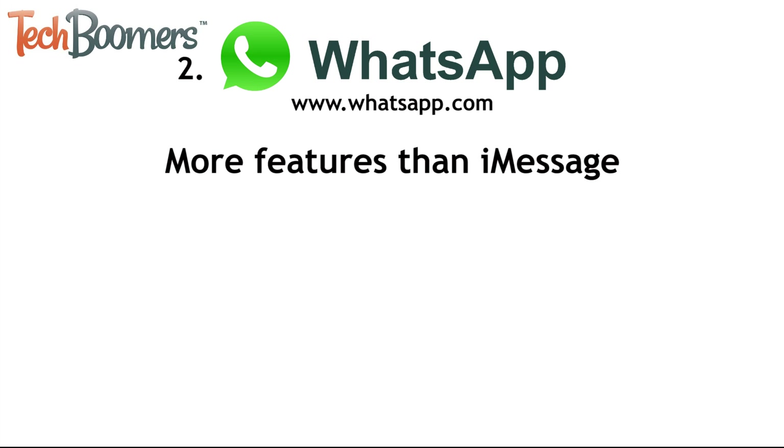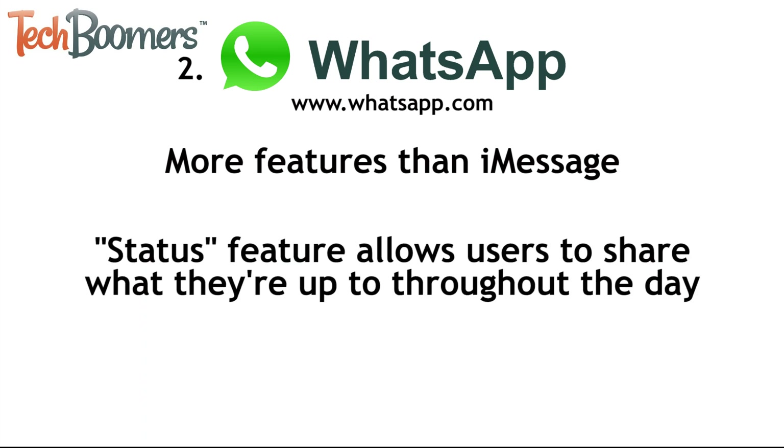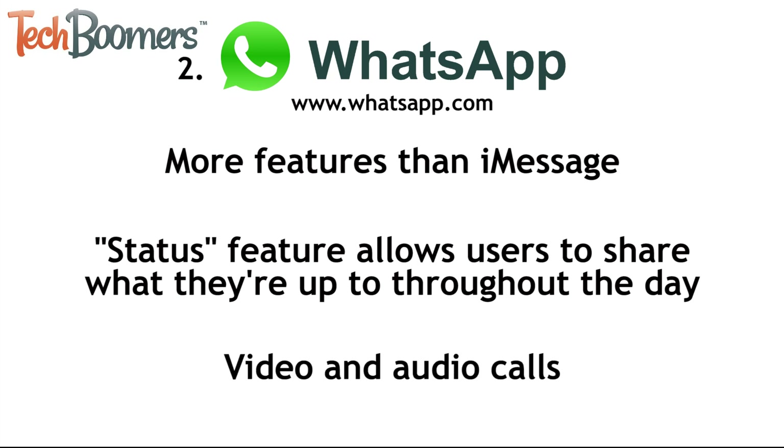Next is WhatsApp. WhatsApp is another great messaging app that is compatible with Android. Like Messenger, it offers more features than iMessage. It also has a built-in status feature that allows users to share what they're up to throughout the day with all of their contacts simultaneously. WhatsApp also offers video and audio calls to be made within the app. WhatsApp is easy to use and free to download and install.